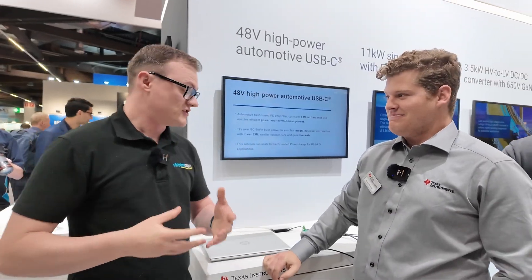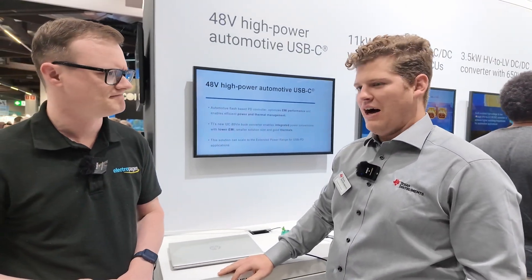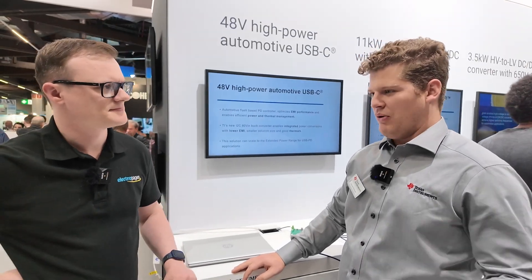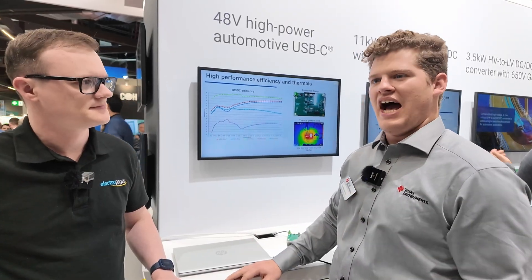Just before we dive into all the new tech you guys are showing today, just tell the audience who you are and what you're doing. I'm a product marketing engineer for our high voltage power business. I support everything from flyback controllers to LLC, phase shift full bridge, analog, digital and beyond.